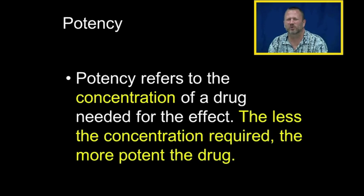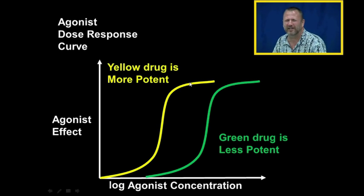That's different than potency. Potency in pharmacology refers to the concentration of drug needed to get the same effect — if less concentration is required, that drug is more potent. The yellow drug is more potent because it can reach maximal effect at a concentration where the green drug is only beginning to work. The yellow drug reaches maximal effect at a concentration where the green drug is only beginning to have effect.